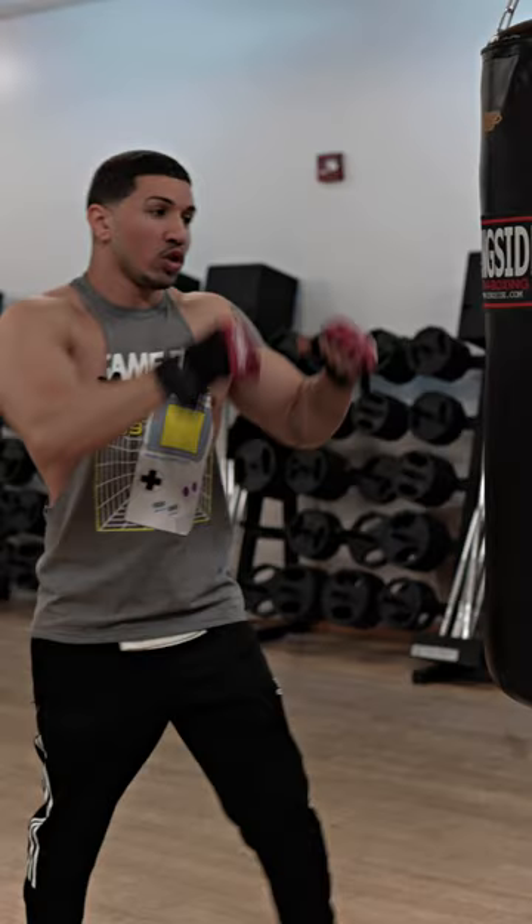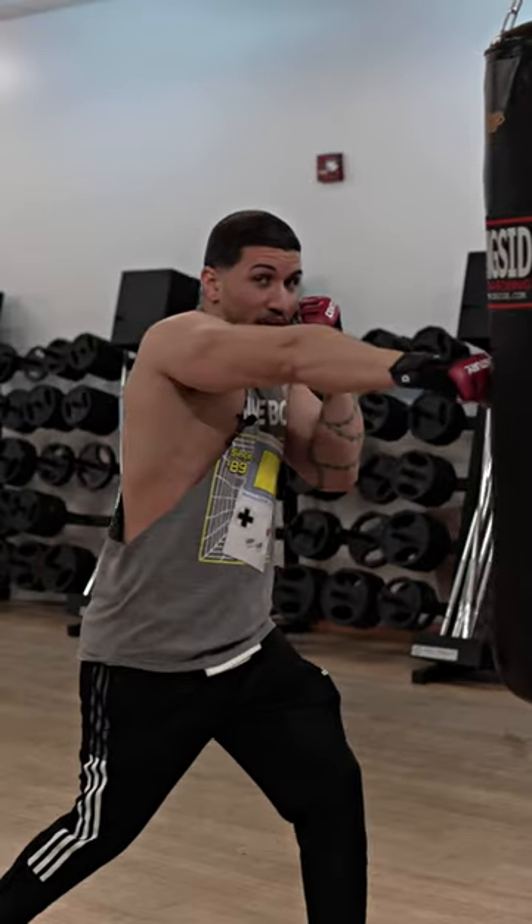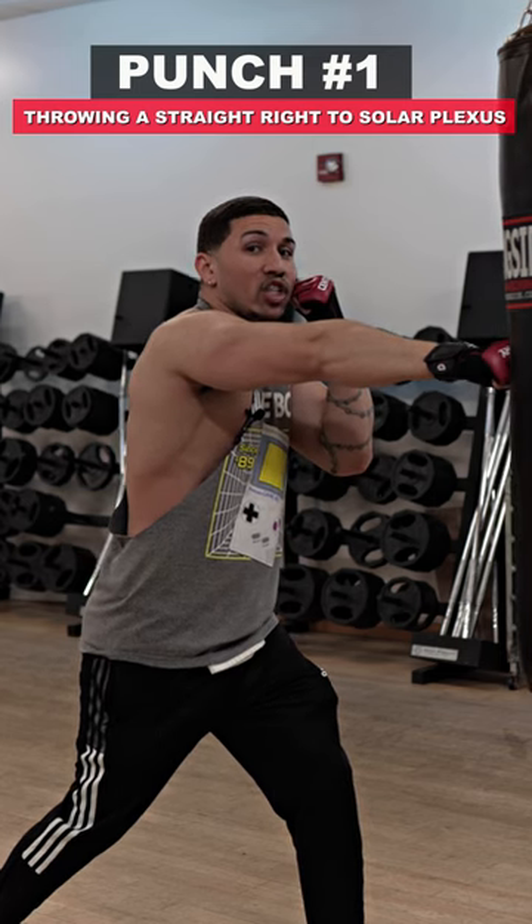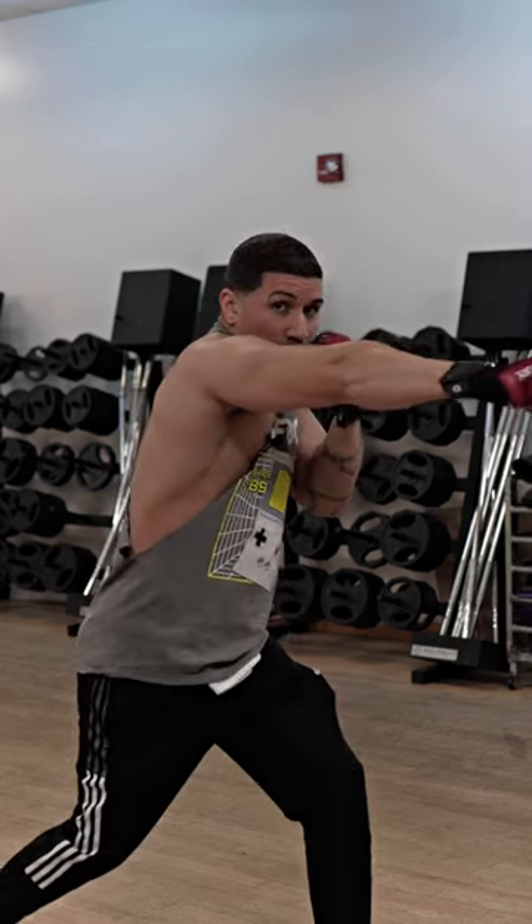I want you to hit them right here in the solar plexus. You're going to go into your fighting stance. Throw a straight right — not only can it get to your opponent a lot faster, you're also able to generate a lot of strength at the same time. Turn into that shot and hit them right in the solar plexus.